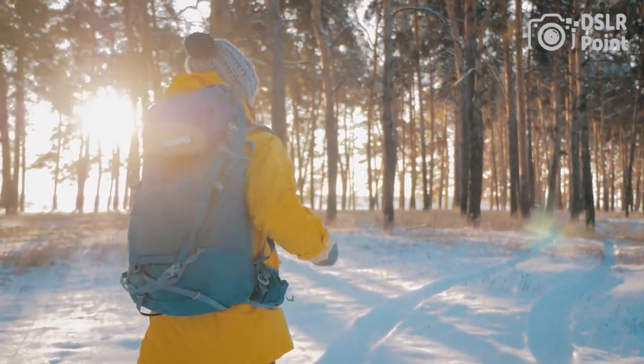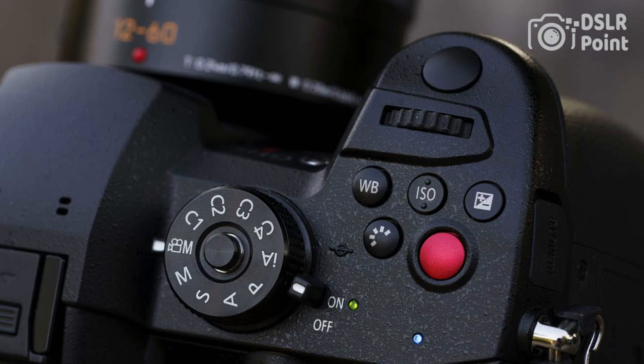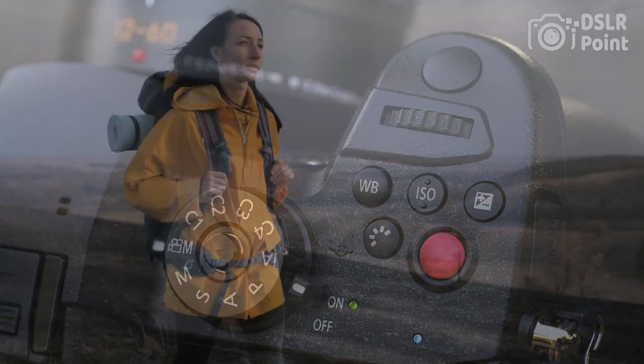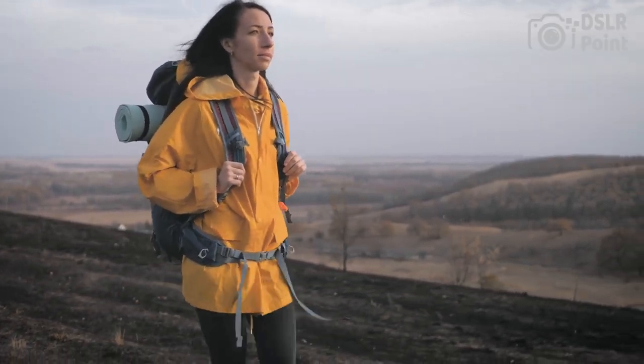Other features include dual UHS-II SD card slots, Wi-Fi, and Bluetooth connectivity. The camera is compatible with a wide range of Micro Four Thirds lenses and has a battery life of up to 410 shots per charge.